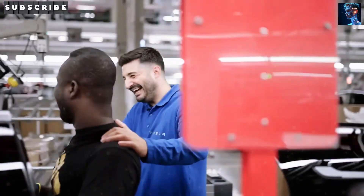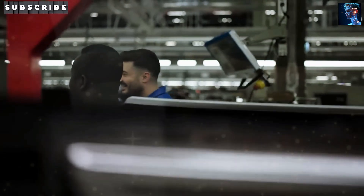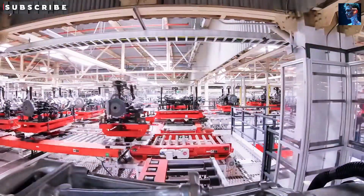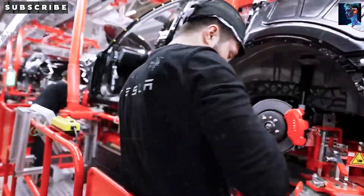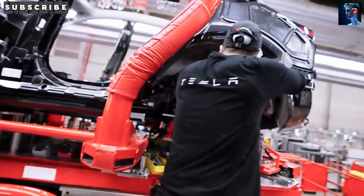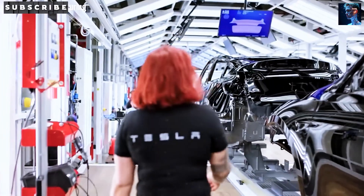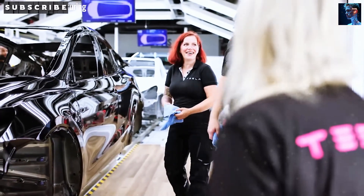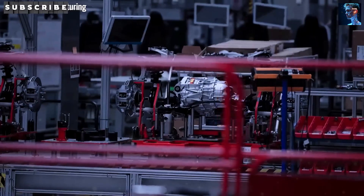Tesla's manufacturing is in a league of its own. Giga Texas can churn out 375,000 vehicles a year and Giga Mexico's aiming for 2 million. Compare that to GM's Orion plant, which tops out at 150,000. Tesla's 80–95% in-house production and local sourcing give them a massive edge over rivals like GM or BYD, who lean on outside suppliers. Their unboxed manufacturing process builds a car in just 5 seconds. No one else comes close.